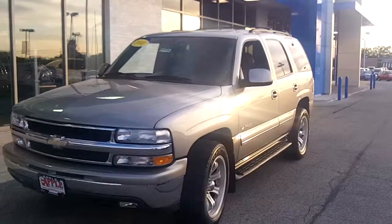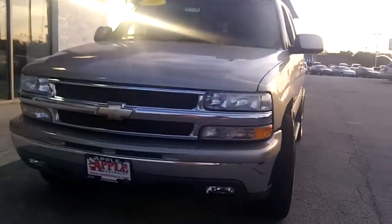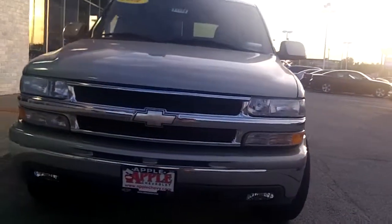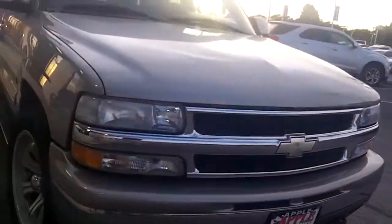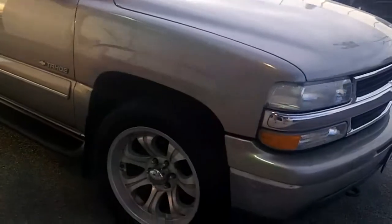Here you go! It's a beautiful gold color. It's a nice, powerful V8 engine. As you can see, you've got hooks on the front to pull things out. I love these unique wheels — they kind of remind me of a tiger.